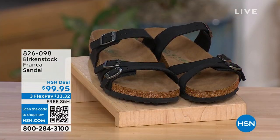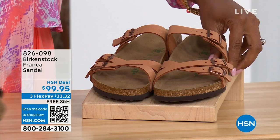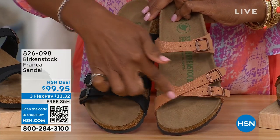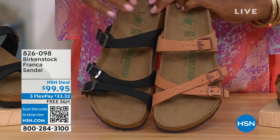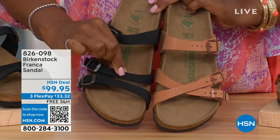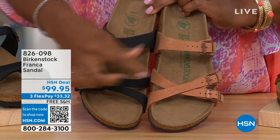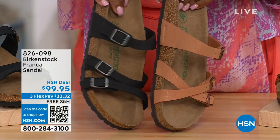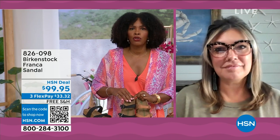Our hour's almost over — we've got to talk about the Franca in black or in earthy pecan. Not only do we have these two colors, but you've got a couple different ways you can wear the Franca — we've got them crisscrossed here with all adjustable buckles, or here we kept them straight across to the side. You can wear them however is most comfortable for you, or if you just want to change them up.